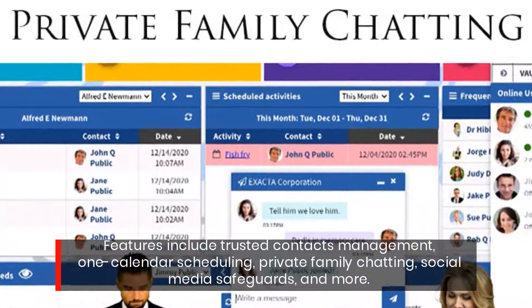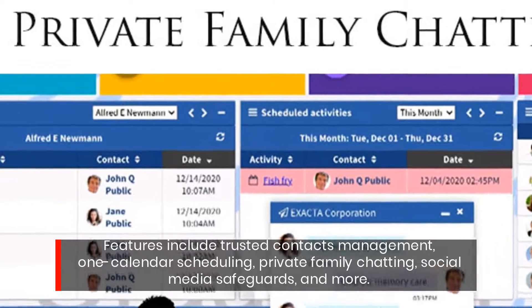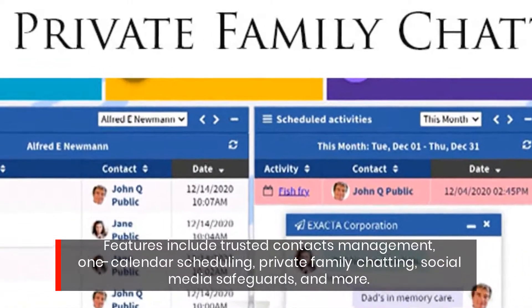Features include trusted contacts management, one-calendar scheduling, private family chatting, social media safeguards, and more.